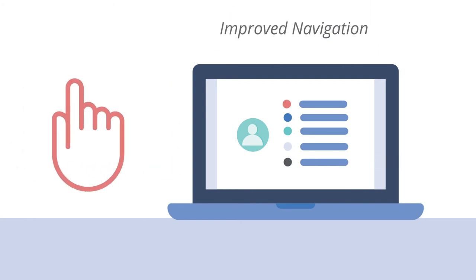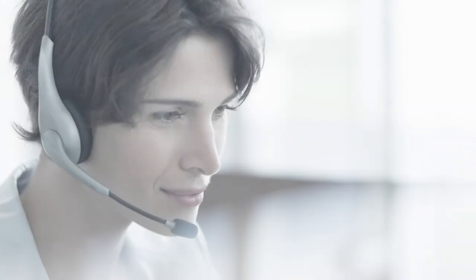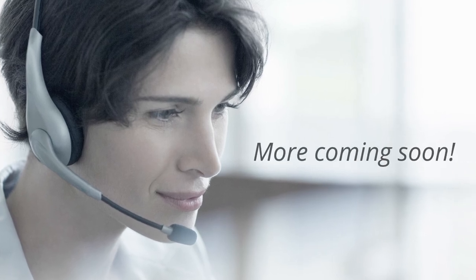You'll also see improved navigation so you can get to your most used features quickly and easily. Please check out these new features and look for more coming soon — we're just getting started.